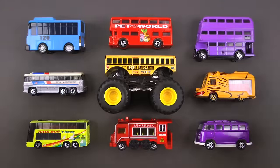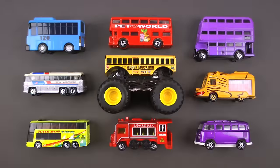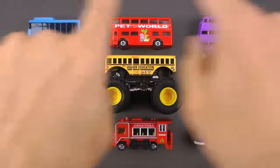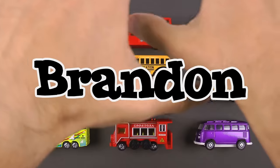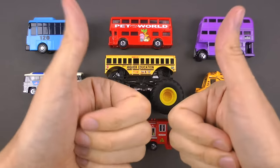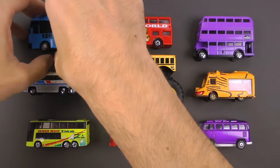Check this out, you guys — we have a very special episode today! We are going to be going over all these super cool buses. Today we're going to give a special shout out to Brandon in Raleigh, Massachusetts. He's four years old, he loves classic muscle cars, monster trucks, and hanging out with his Grammy. That's awesome, Brandon!